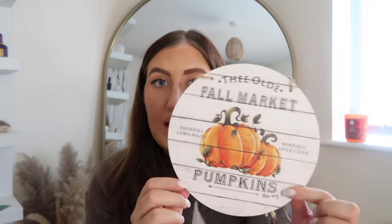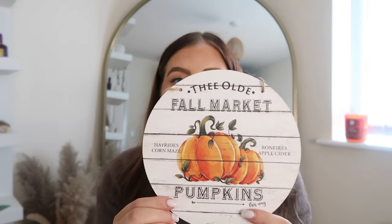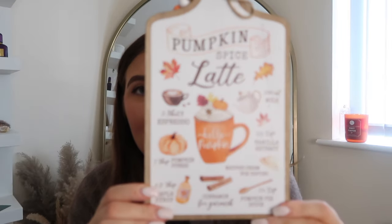Moving on to plaques and signage. I've got one from Temu that I put in the kitchen — it says 'The Old Fall Market, Hayrides, Corn Maze, Bonfires, Apple Cider, Pumpkins This Way.' Very American farmhouse style — I love it and it was literally a couple of pounds. I also got one from The Range this year that says 'Pumpkin Spice Latte' with the recipe and diagrams — very cozy, and it was just £2.99.